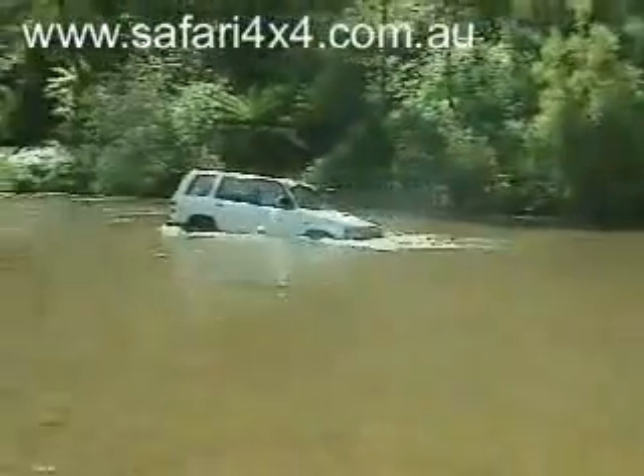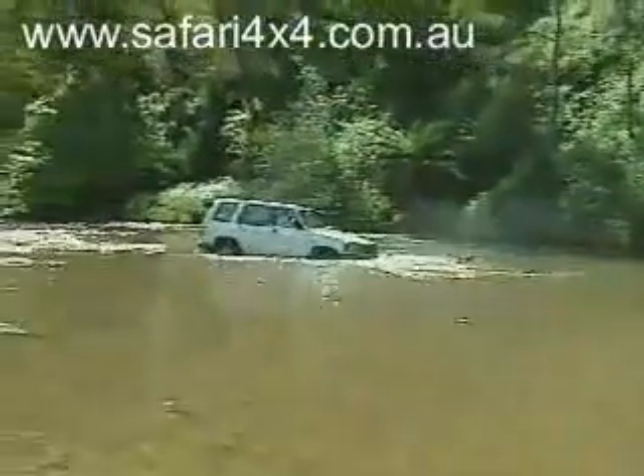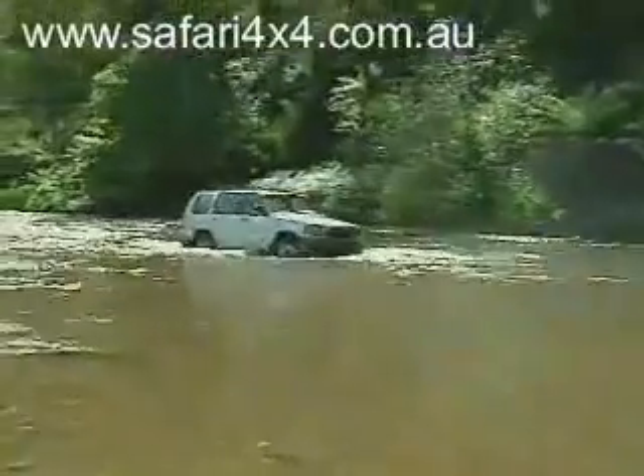Talk to your Safari representative now about the low cost of obtaining the best possible protection for your four-wheel drive engine.